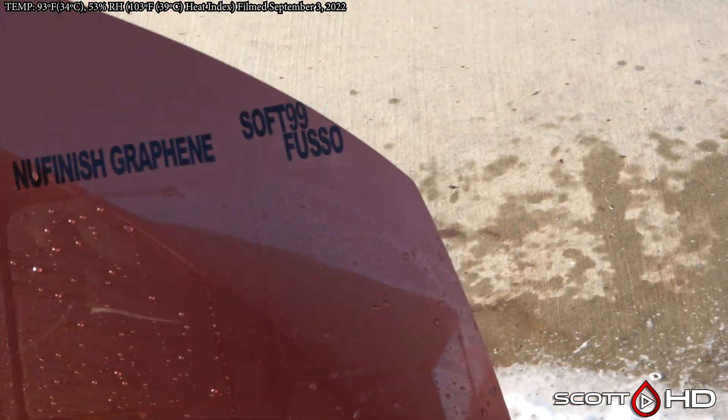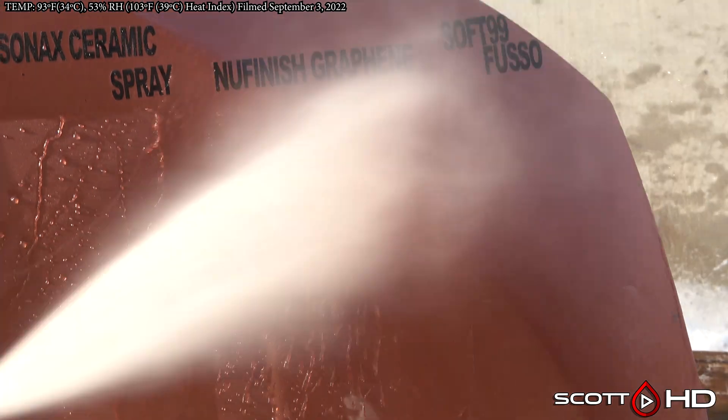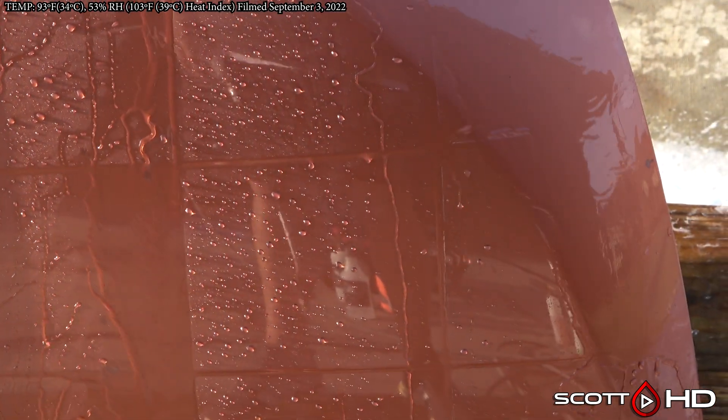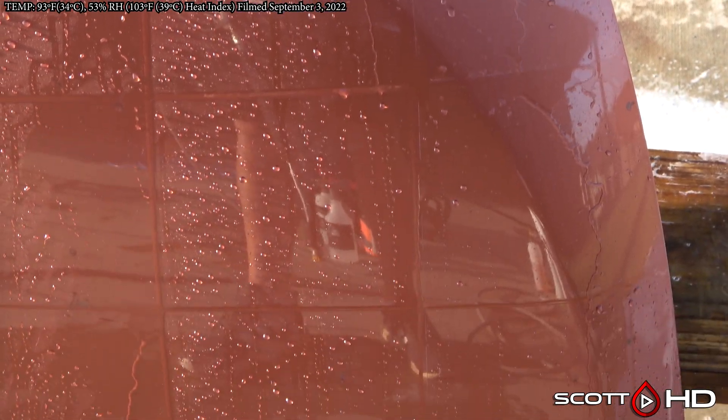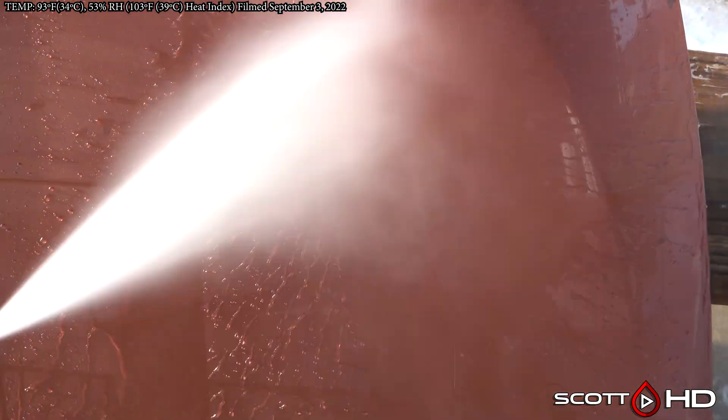New Finish Graphene still looking good, and Fuso Soft 99 — the PTFE/Teflon version, the older version which is no longer available or harder to find — also holding up well. Sonax is weak across the board.